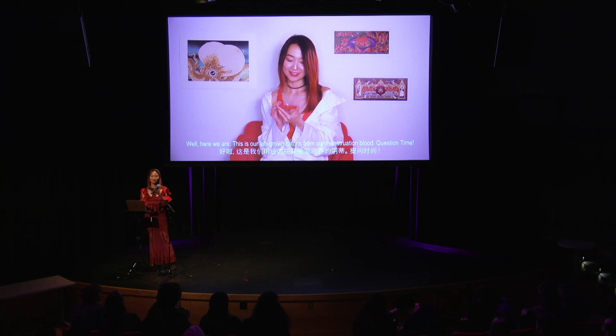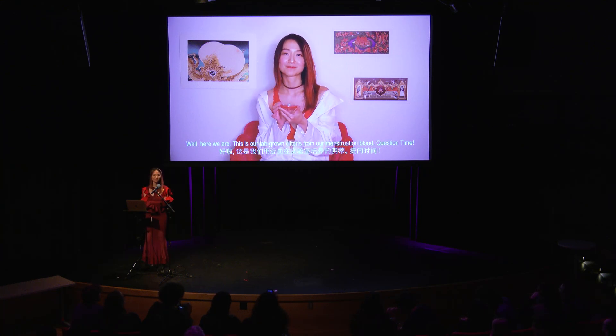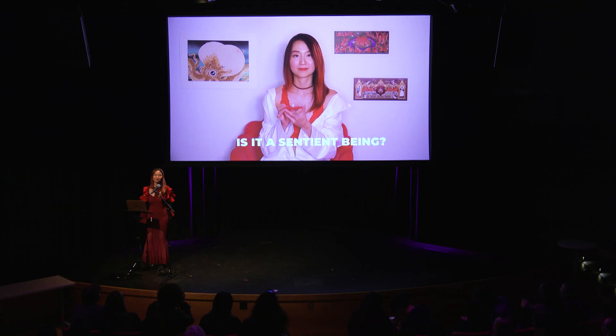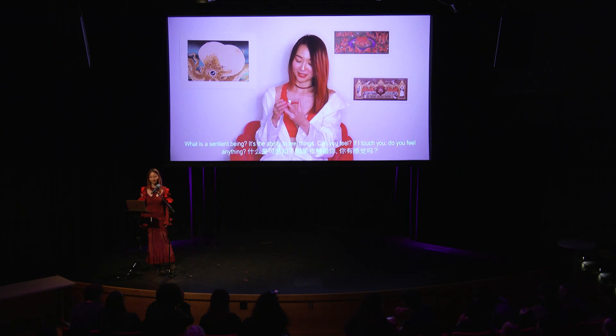Here we are — this is our platform, from the three of us. Question time. First question: is it a sentient being? What is a sentient being? It's the ability to feel.